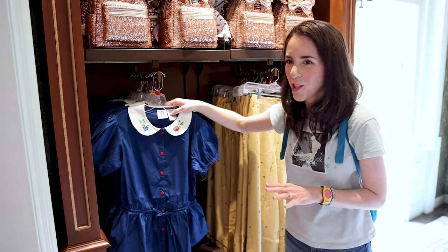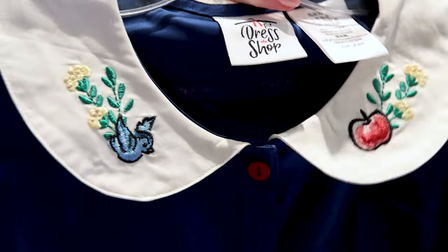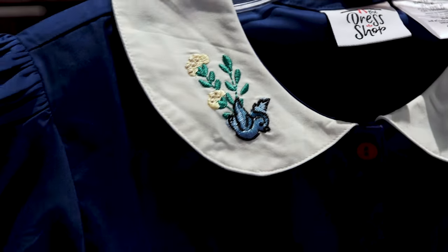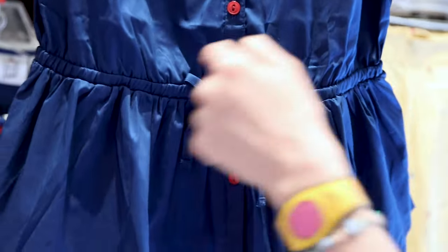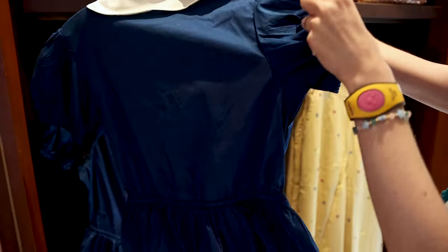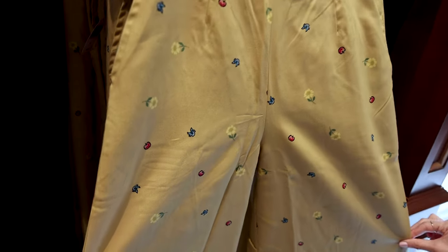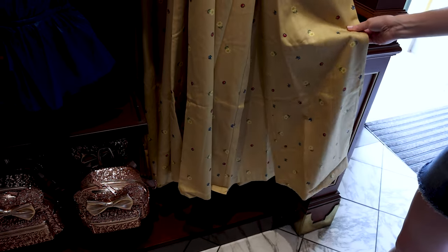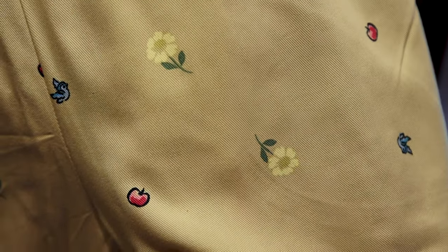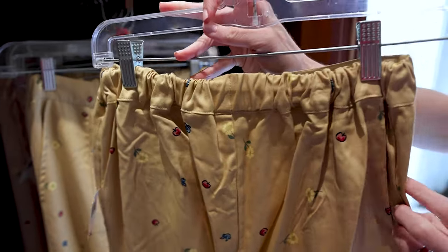I spotted this from the dress shop — a Snow White top. The collar has an embroidered apple with yellow flowers and a little bluebird, with puff sleeves. It's kind of a peplum style with red buttons coming down. It is adorable and it is $68. If you want to wear it with pants, they have wide-legged pants in a yellowish color printed with an apple, a bluebird, and the yellow flower, for $78. The back has a stretch waist and two side pockets.